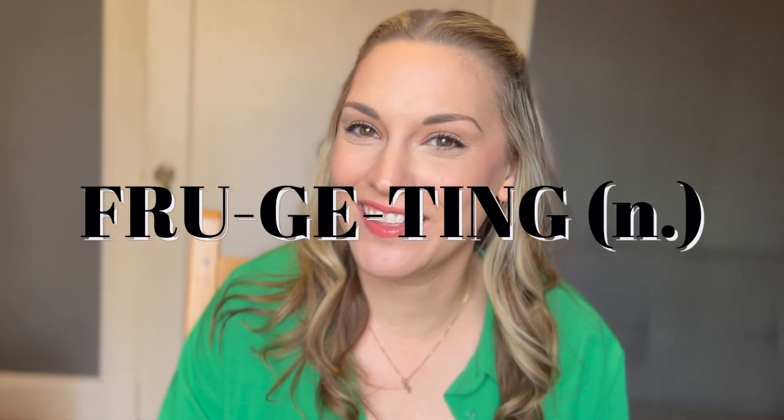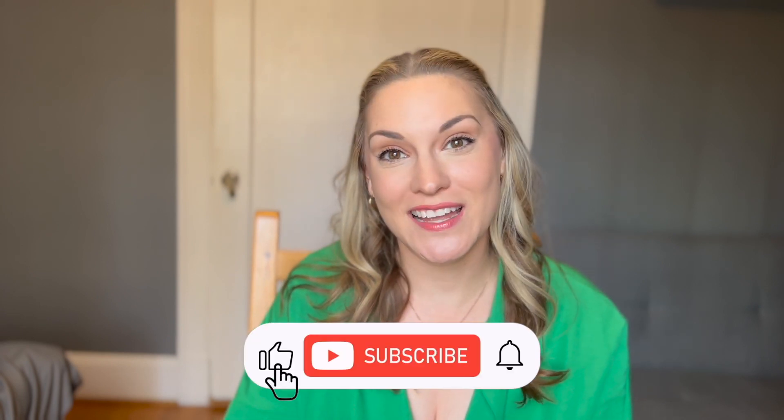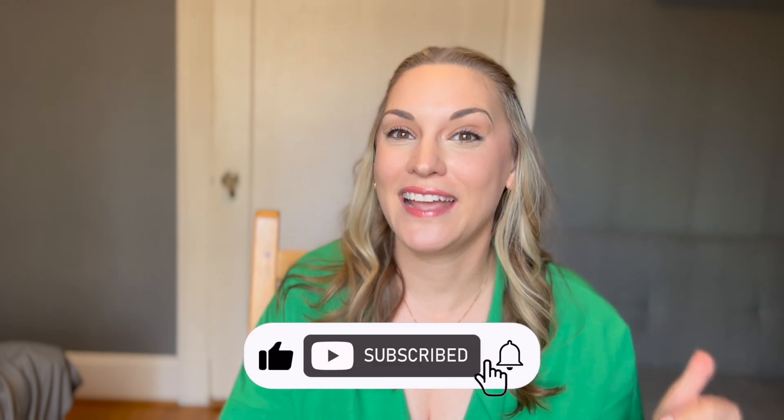Hi there, welcome to my channel. This is Fab on a Dime, where I share all kinds of frugal budgeting and life tips to help you save money. So if you're interested in that sort of thing, hit the subscribe button, like this video, be my friend, and let's build wealth together.